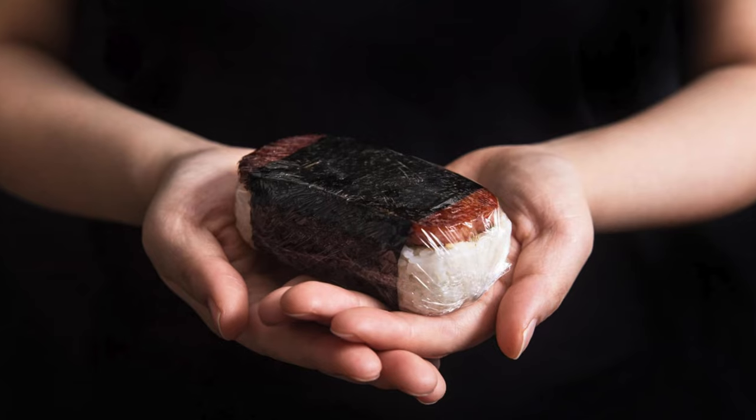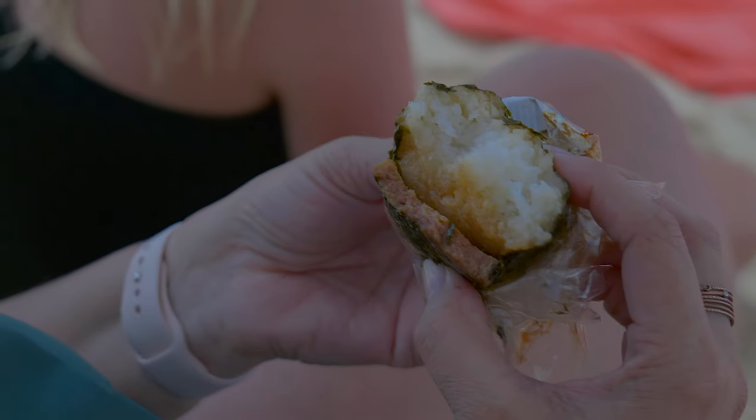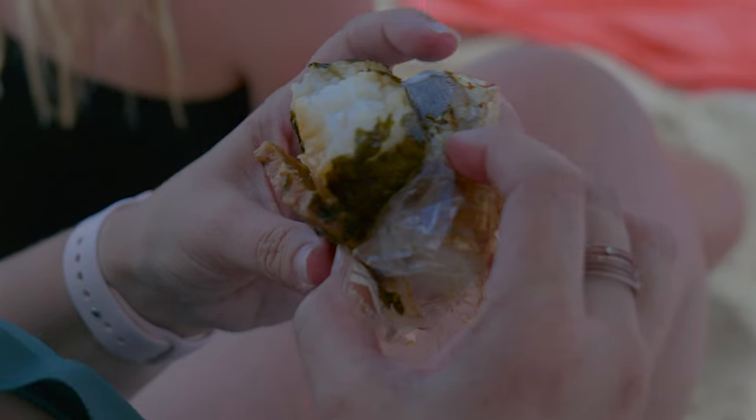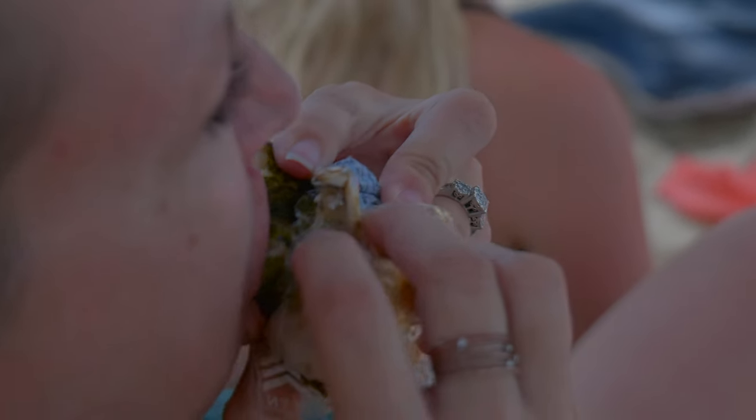My all-time favorite beach snack is the Spam Musubi. They're cheap, delicious, and filling — just enough to hold you over until your next meal. You can get them at any gas station, convenience store, or grocery store.